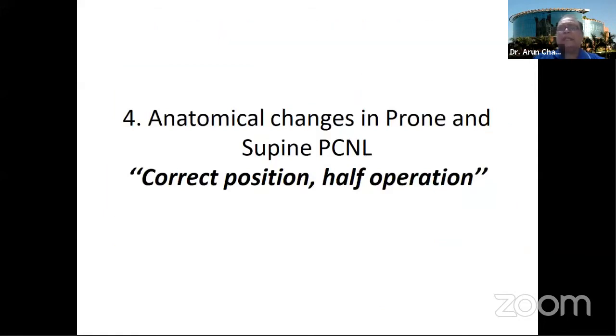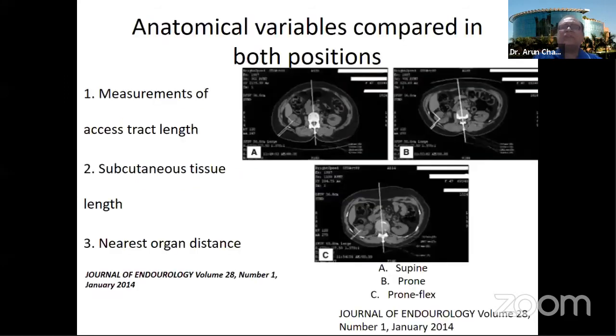What changes happen to the kidney when the patient is shifted from prone to supine? There is a study by Yassini published in the Journal of Endo-Urology. He took patients with stone disease and performed a low-dose CT protocol in three positions: prone, supine, and prone-flex. He studied six factors: access track length, subcutaneous tissue length, nearest organ distance from the lower, middle, and upper pole calyx, access angle and access field available for puncture and manipulation, the inner and outer distance of the kidney to the mid-lumbar area, and kidney mobility in different positions.